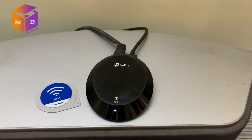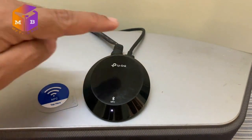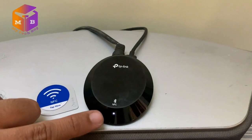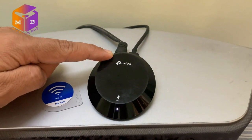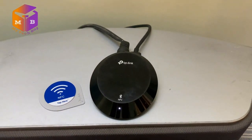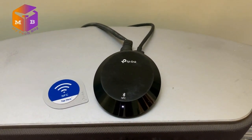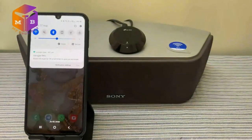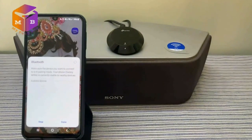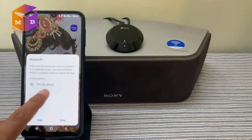इस Bluetooth receiver को हमने micro USB power cable के साथ attach कर दिया है। On करने पर यहाँ पर एक white light चलती है। साथ ही मैंने इसको audio cable के साथ अपने Sony home theater के साथ connect कर दिया है। ये इसका NFC card है। आइए इस Samsung phone को हम Bluetooth के through इस TP-Link Bluetooth receiver के साथ connect करते हैं — Bluetooth on करते हैं mobile में।